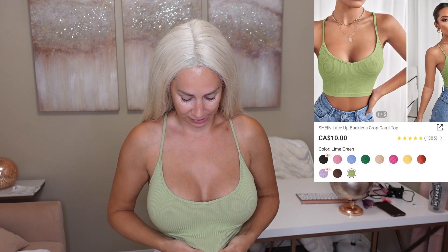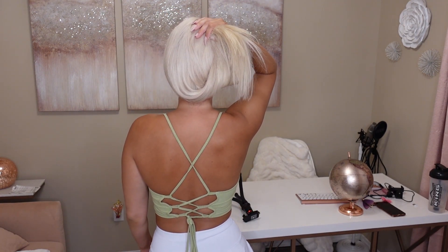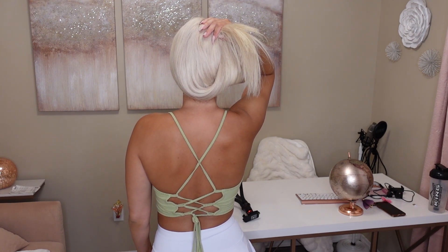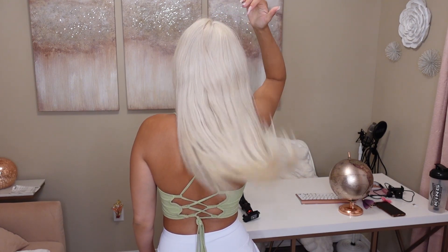This top is amazing quality — it's that spandex material, which has got to be my favorite. It's comfy, soft, hugs well, and looks great. Check out the cute detail in the back — it's very crisscrossy. It can get a little tangled and is sometimes hard to put on, but it's worth it.